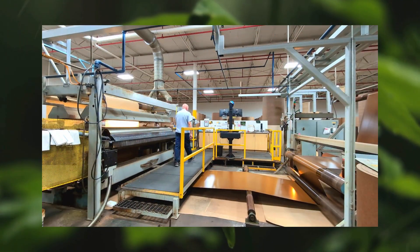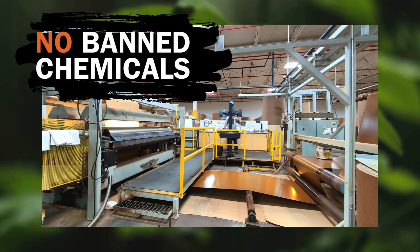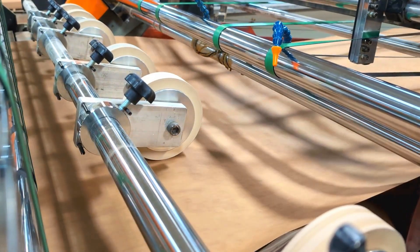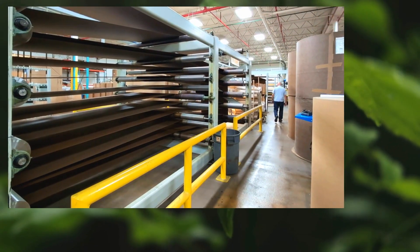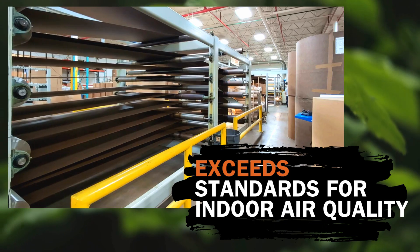We manufacture Polyback using a proprietary resin blend that contains no banned chemicals, unlike the competition. This ensures every sheet of Polyback is safe without compromising on quality. Polyback goes beyond the competition by exceeding the standards for indoor air quality.